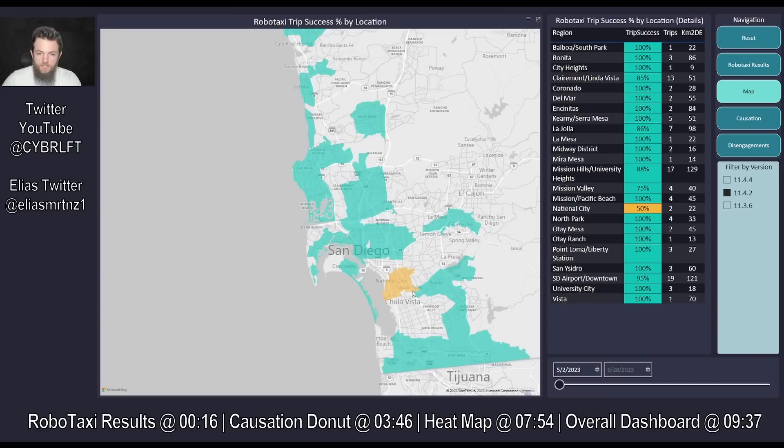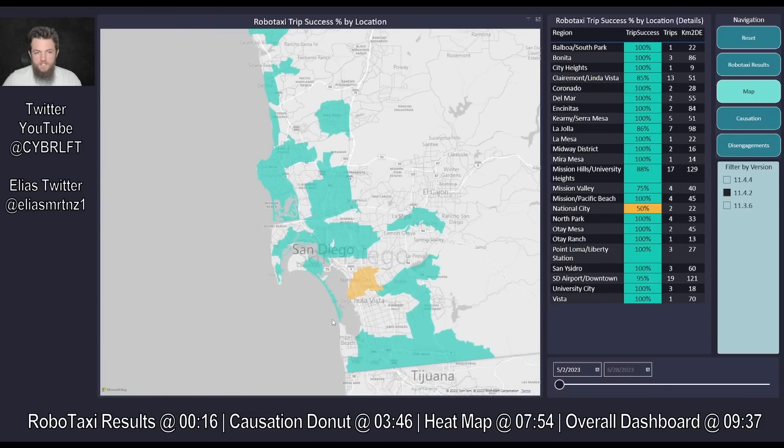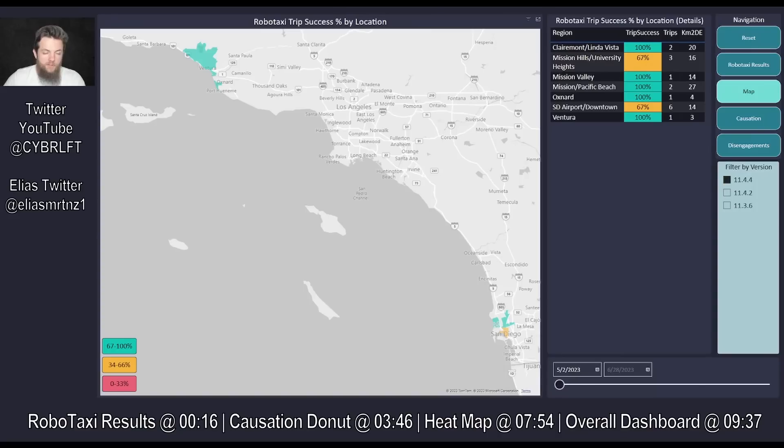This is the final spread of 11.4.2 showing the areas it was driving as a robotaxi service — specifically robotaxi trips; my personal drives don't get fed into this. Most of it looks really good on 4.2. The largest reason for National City being more orange and falling into that intermediate category is because we only had two trips there, and those were two of the four failures. So though 4.2 did really well, there is always room to improve on a paid customer service.